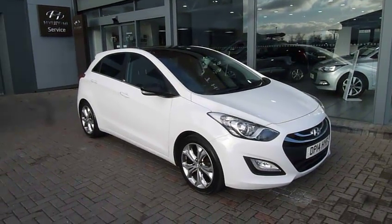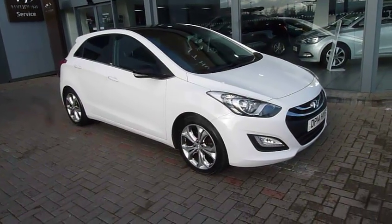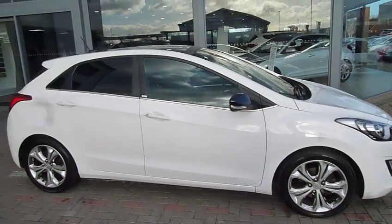Hi and welcome to JTU's Hyundai here at Shrewsbury. My name is Rob. I'm just going to take you around this 14-plate Hyundai i30. This is the 1.6 diesel Special Edition GO model. It looks absolutely stunning in the white paintwork.